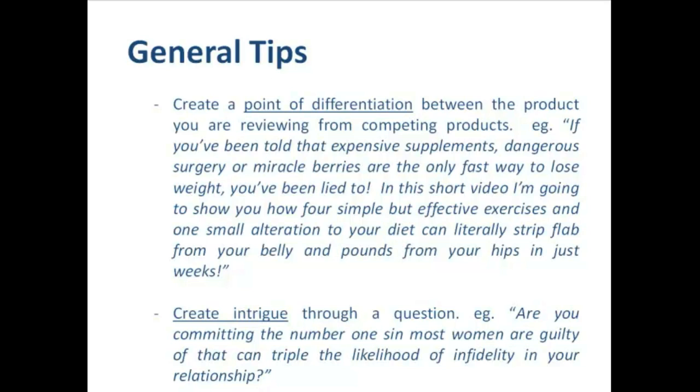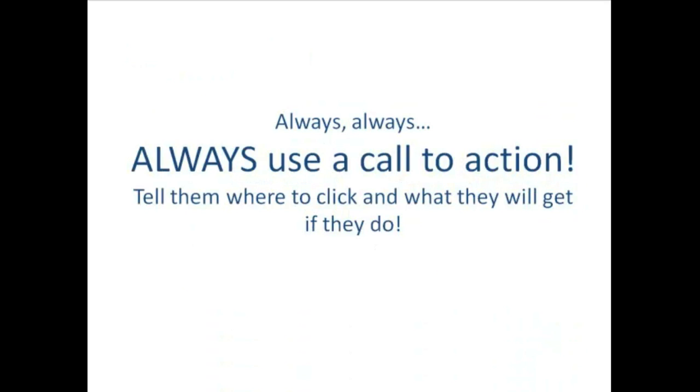Finally, a great thing to do is to create intrigue through a question. For example: 'Are you committing the number one sin most women are guilty of that can triple the likelihood of infidelity in your relationship?' Most people would want to answer no to that, but it's going to create doubt — 'What if I am committing this sin? What's the sin? How can I avoid it?' These are the questions that sort of intro instantly creates, and they keep watching because they want to know the answer. The other general tip is always, always, always use a call to action — we always want to let them know what we want them to do at the end of the video.